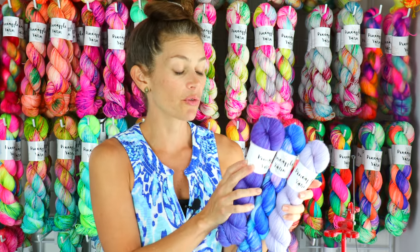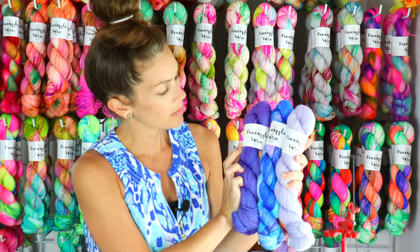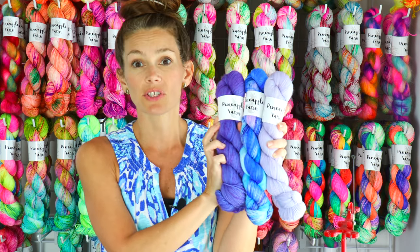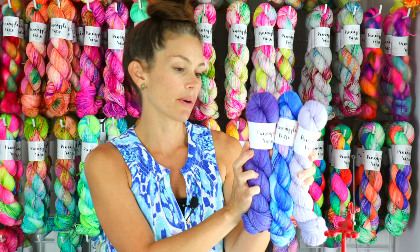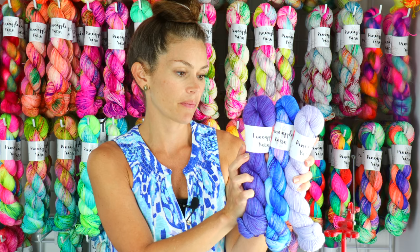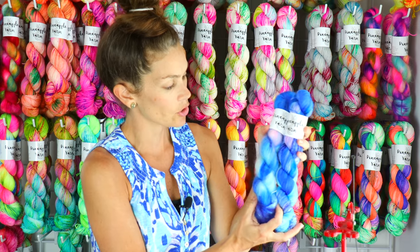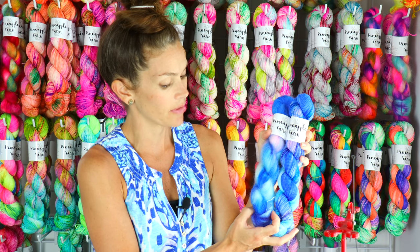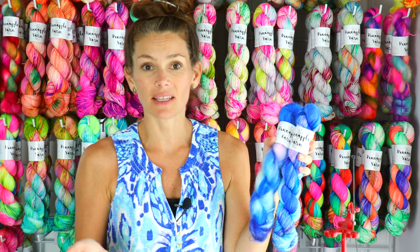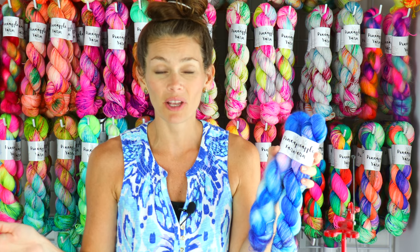I do have a colorway called Profound in the shop — it's kind of like an indigo violet color — so you can see those three look super good together. Here it is on the Noe Mohair Silk, which is so pretty. It will be stocked in all the bases again, and on minis, so whatever you're looking for it will be in the shop on Friday.